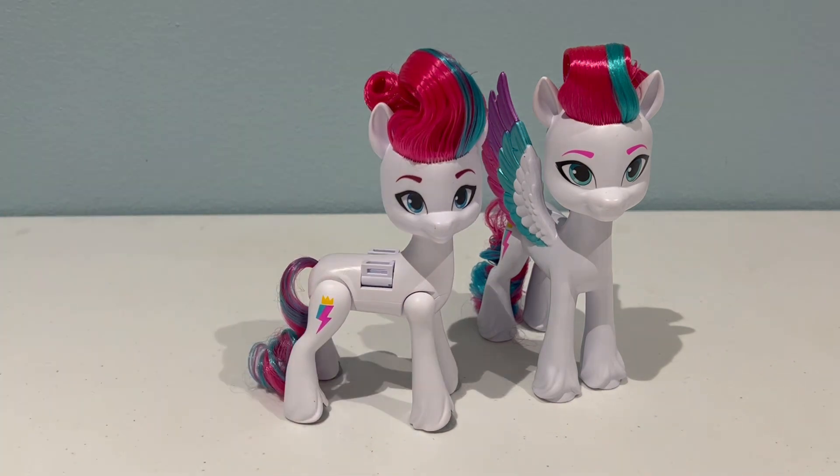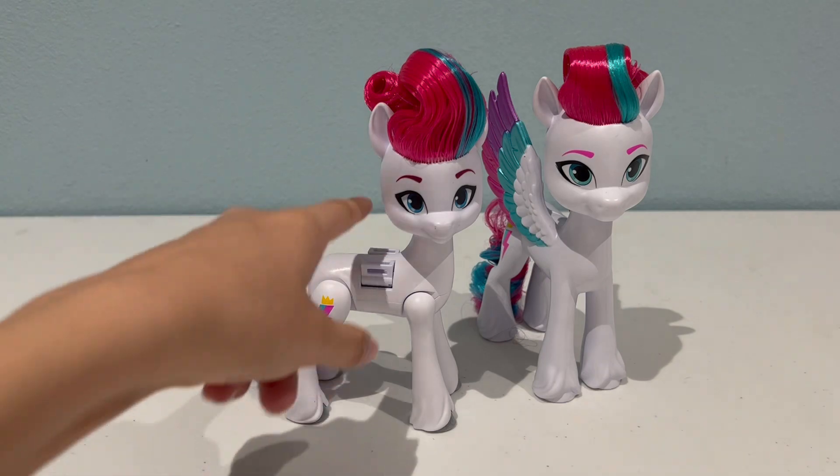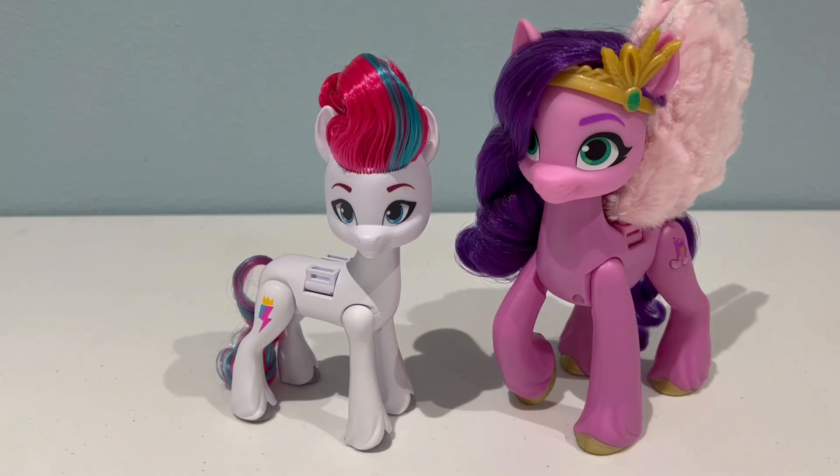Her face paint is a little bit different too, but overall this Zip is definitely smaller. And for reference, since I thought she was going to be as big as the Singing Star Princess Petals — this is the Singing Star Princess Petals next to Zip. Zip is actually much taller than Pip, so they're definitely a completely different size.